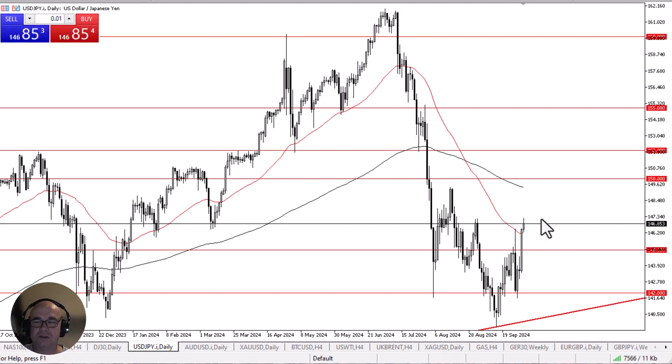To the upside, if we were to break above the 147.50 yen level, then I think it opens up a move to the 200-day EMA followed by the 150 yen level. Anything above there then has the market going much higher.